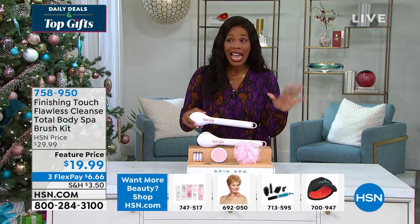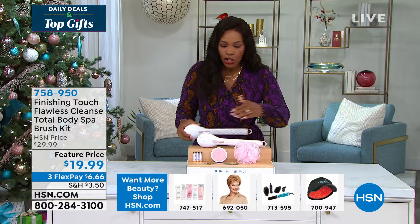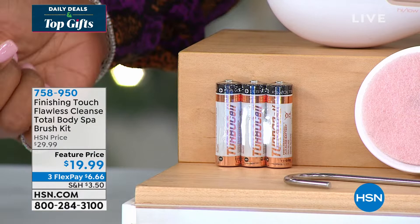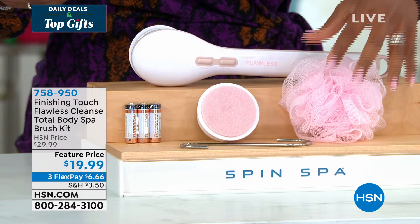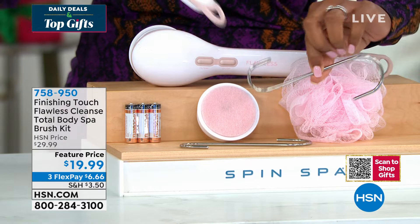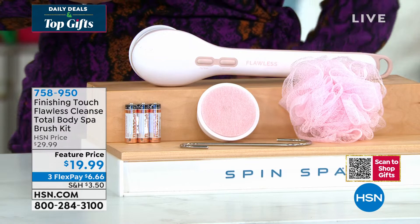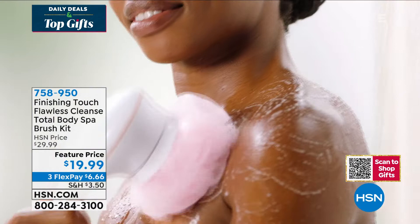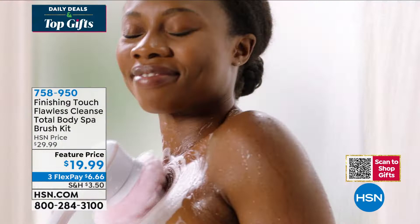You're going to get the brush unit itself with the cleansing brush. You even get the batteries — just three AA batteries when it's time to change them. You get the exfoliating head, the mesh sponge, and a stainless steel hook so you can hang it in your shower or bath area. There's also a place to add your own favorite soaps and body washes. You literally have a spa in a box for about $20. Let's bring in Kathy Wolfe from Finishing Touch.